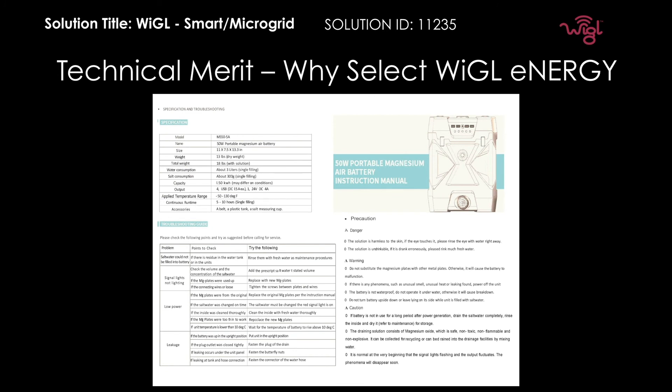It also shows the advantages and features of using this technology. This technology is safe, efficient and environment friendly. It contains all the information about the saltwater unit — the size, the weight, the water consumption, the power capacity and the accessories that come with the unit. Also it contains troubleshooting information just in case you have problems with your unit to get yourself up and running again as soon as possible.